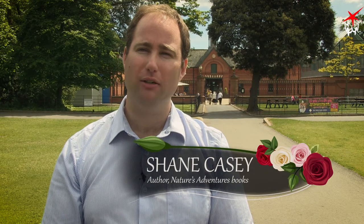I'm Shane Casey. I'm the author of two nature-friendly children's books. I always try to write about nature that I find in my own garden or local park — the nature I find when I'm out for a walk myself, because that's the one that most people will encounter. That's the one that will inspire most people.